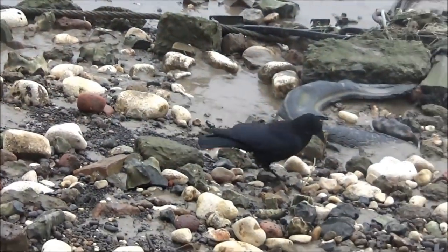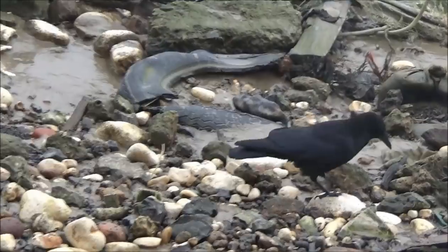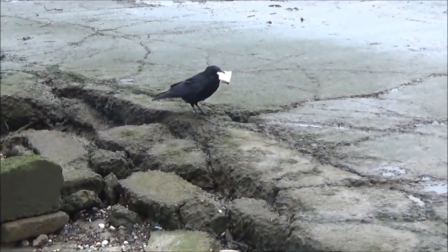We've got a friendly crow here — let's see if he wants a little bit of bread. There you are, have a nice breakfast.